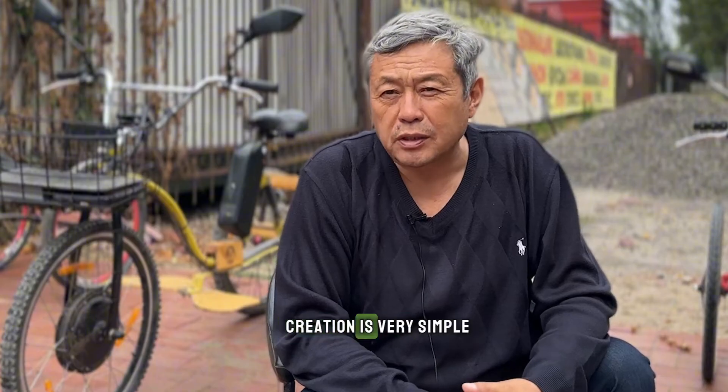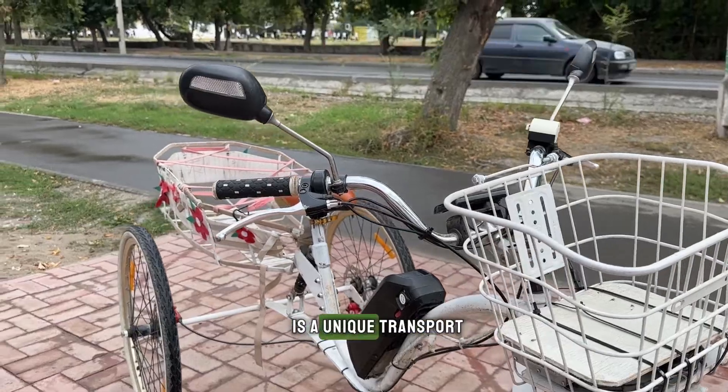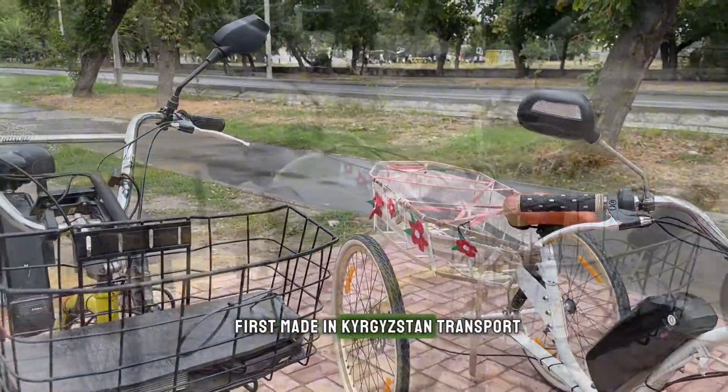The story of its creation is very simple. I wanted Kyrgyzstan to start some production. That's why this bike is a unique transport that will be the first made-in-Kyrgyzstan transport.